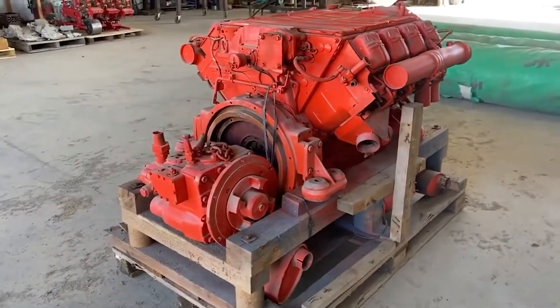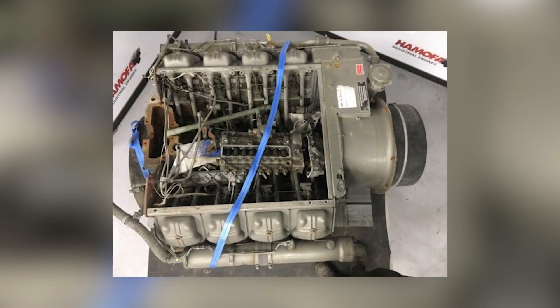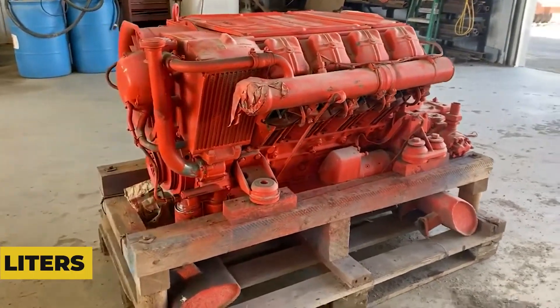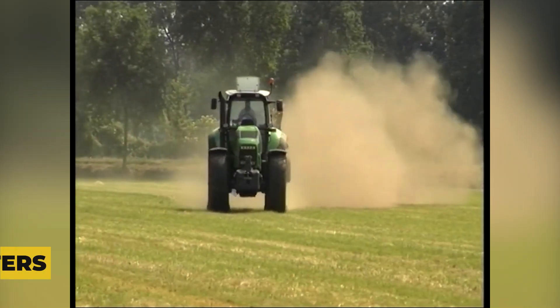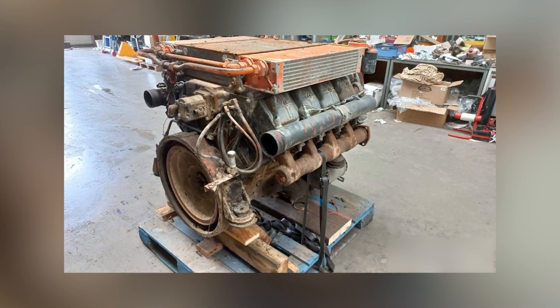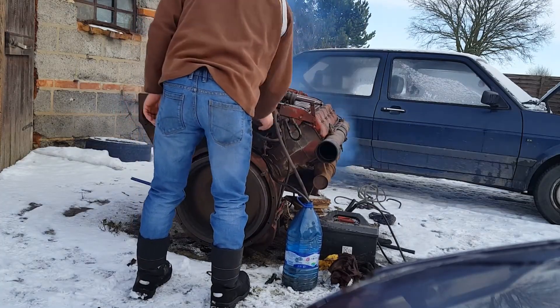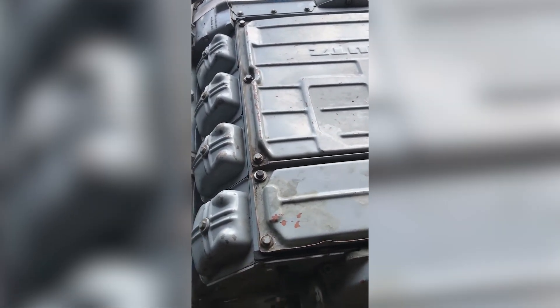The F8L413F represented the 8-cylinder V configuration variant, featuring a 90-degree V-angle that would become characteristic of Deutz's larger engines. Each cylinder displaced 1.6 liters, giving the F8L413F a total displacement of 12.8 liters. The real innovation lay in Deutz's one-cylinder-one-head philosophy: each cylinder had its own individual head, making maintenance and repairs dramatically simpler than conventional designs. If one cylinder developed problems, you could service just that cylinder without affecting the rest of the engine.